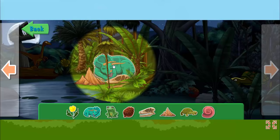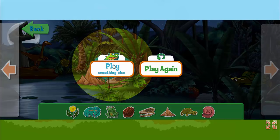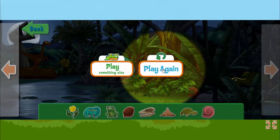You did it! Good job searching! You should play again — there's more to explore. Click here to pick something else to play. Click here to play again.